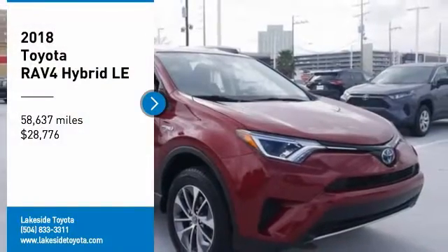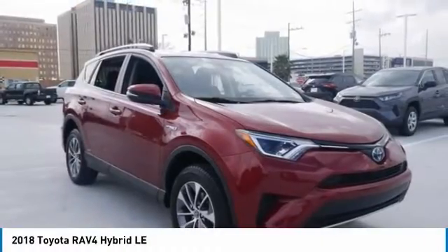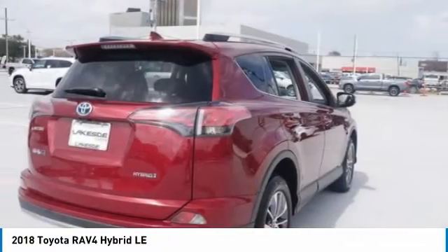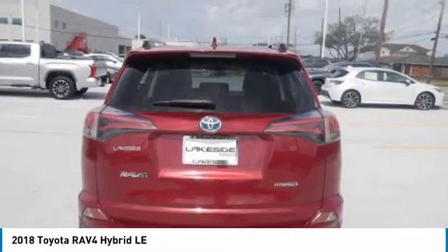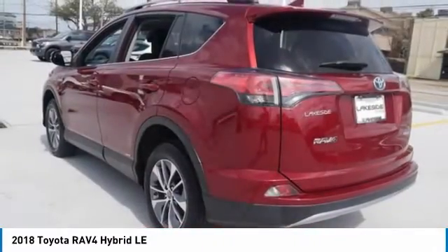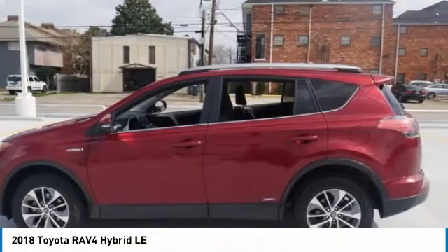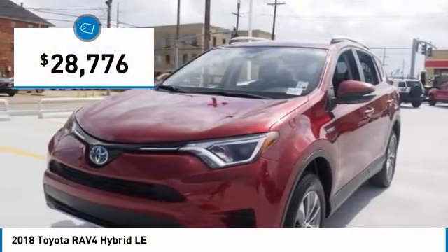Come test drive the 2018 RAV4. The RAV4 is one of the most fuel-efficient SUVs in its class. Versatile and efficient, the RAV4 mixes the comfort and drivability of a sedan with the benefits of an SUV. This highly evolved, well-packaged crossover SUV lets you have it all, and is priced below $30,000.